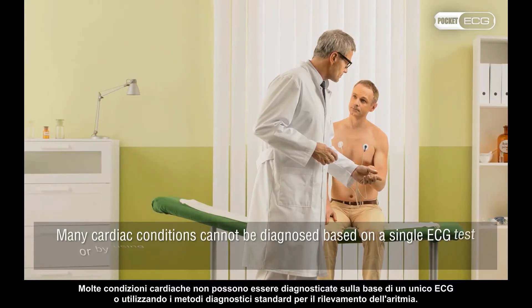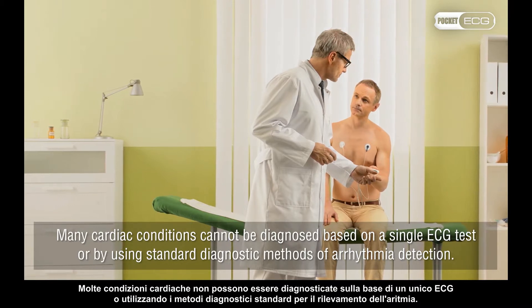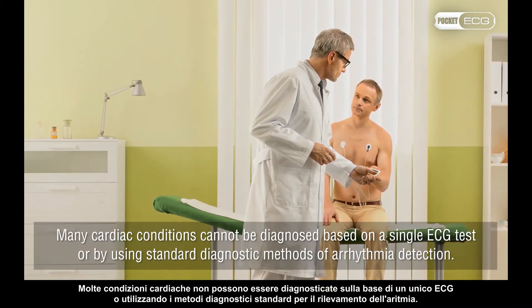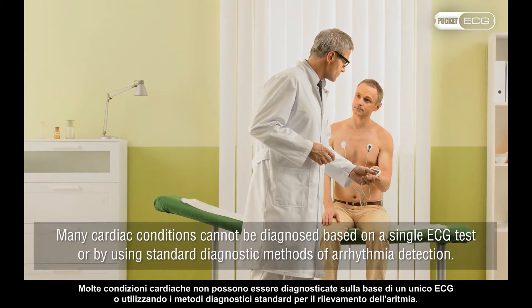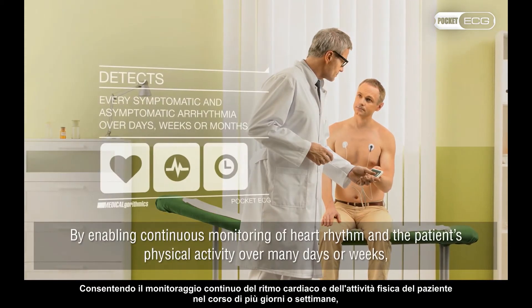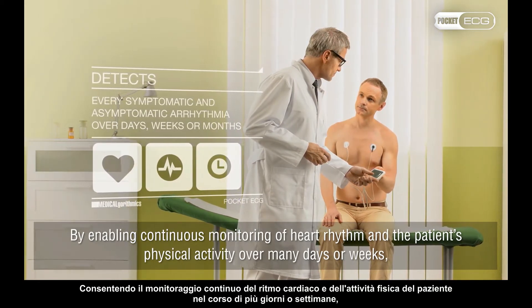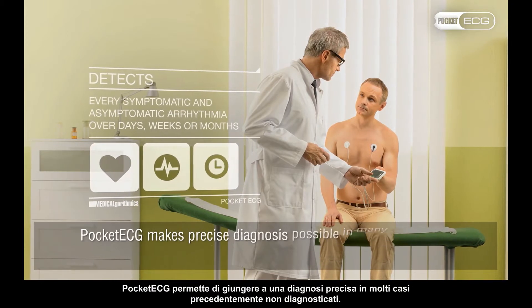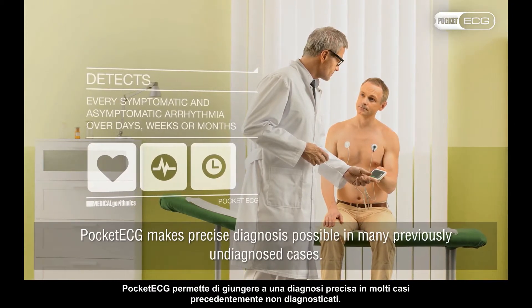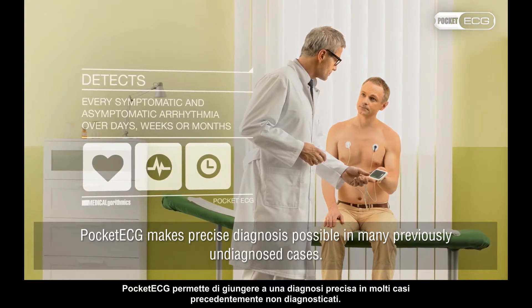Many cardiac conditions cannot be diagnosed based on a single ECG test or by using standard diagnostic methods of arrhythmia detection. By enabling continuous monitoring of heart rhythm and the patient's physical activity over many days or weeks, Pocket ECG makes precise diagnosis possible in many previously undiagnosed cases.